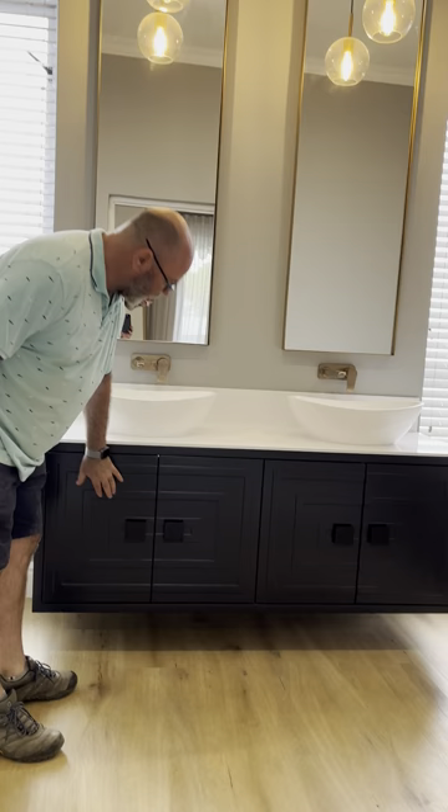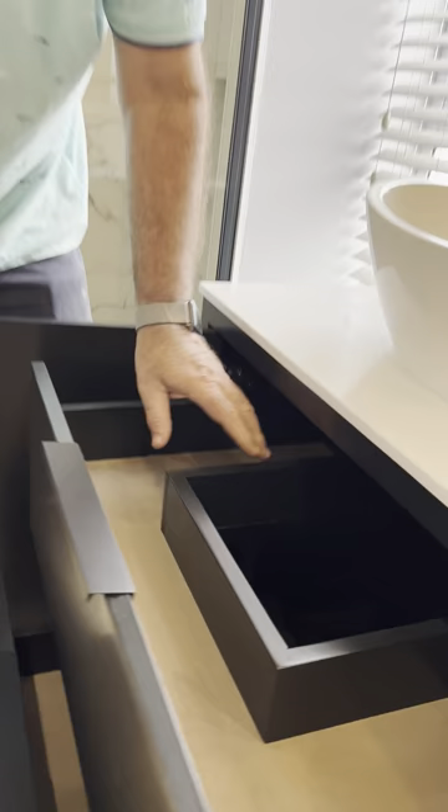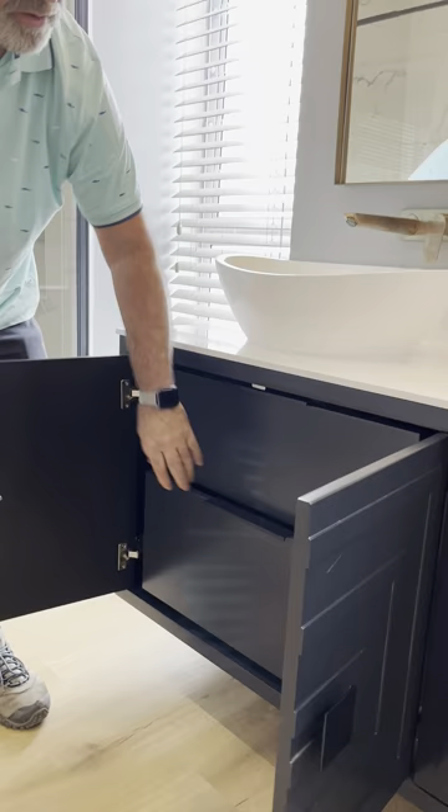On this side we did a bathroom vanity with a beautiful framework on here, and inside we've got drawers, obviously lined there and here. This is obviously a cutout for the downpipe, the drainage pipes, and just to close off everything.